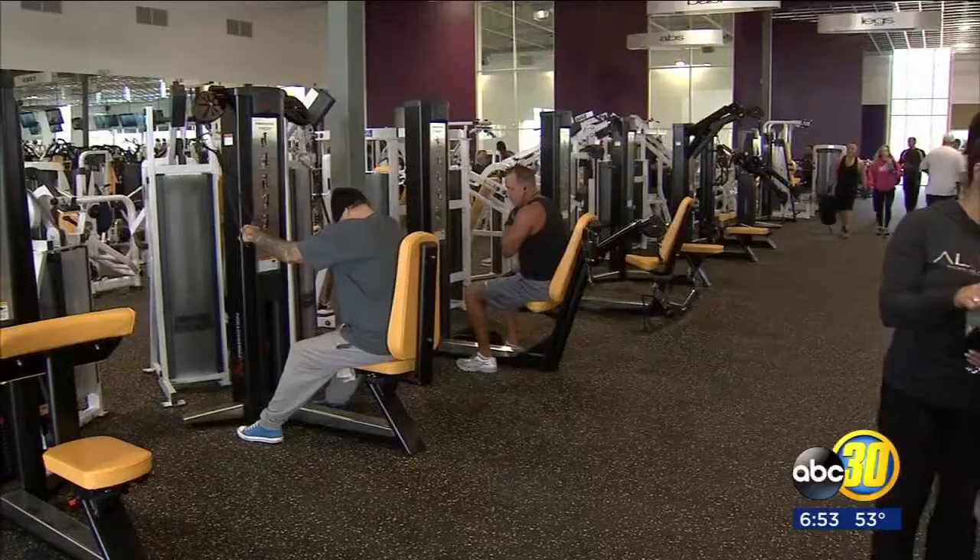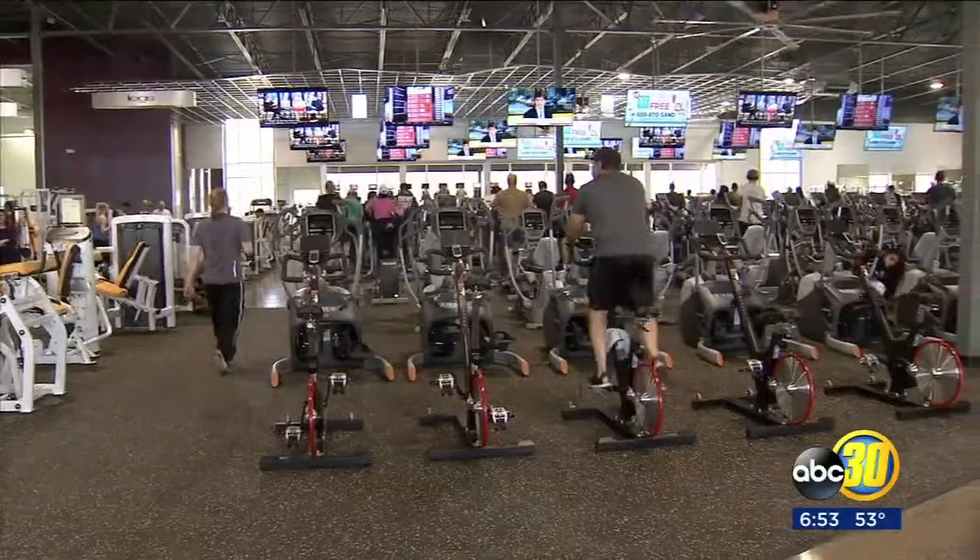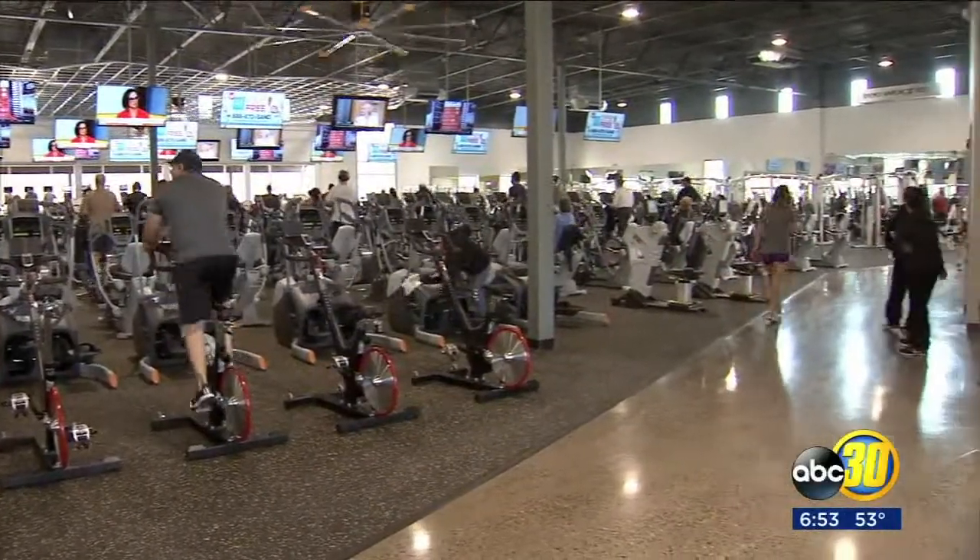The new gym is about a mile or so up the street. Clients are welcoming the new change. Kind of energizes you to get going again. You see the newer facilities. Some of this equipment we never even had in the old gym, so it's nice to give things a new try and change up the routine.